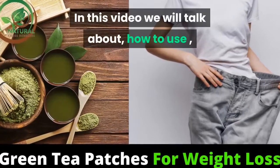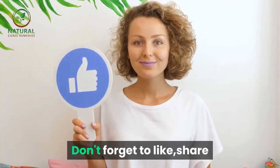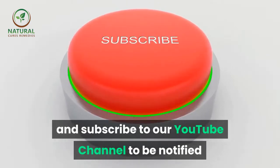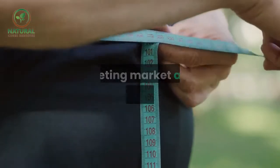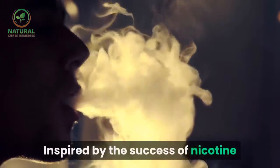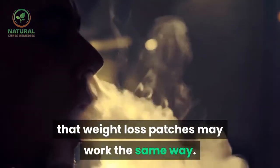In this video we will talk about how to use green tea patches for weight loss. One of the newest products to hit the dieting market are weight loss patches. Inspired by the success of nicotine patches, marketers struck on the idea that weight loss patches may work the same way.